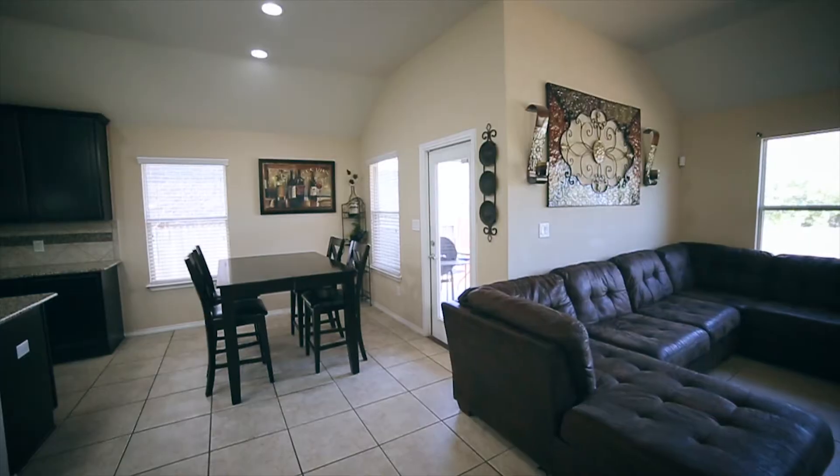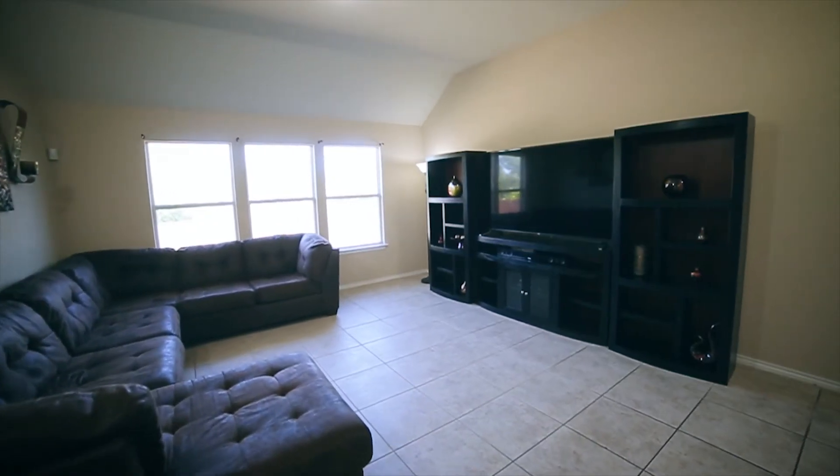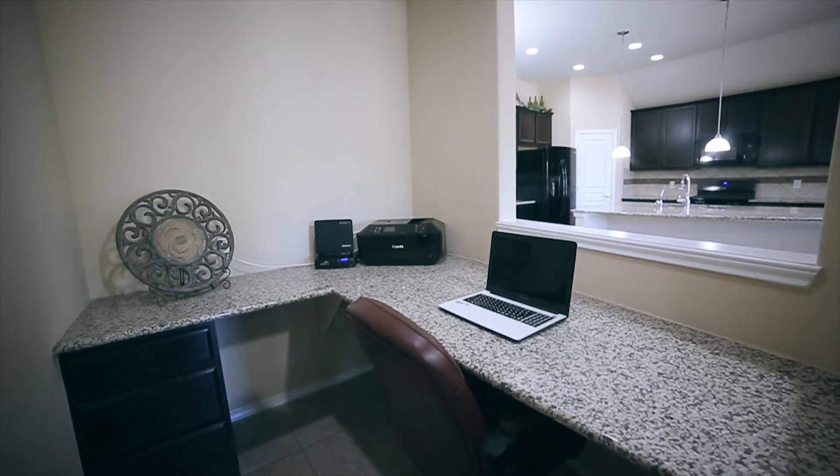Just off the kitchen is a bright breakfast area, spacious family room, and perfectly sized study that accentuates the large ceramic tile that flows throughout.